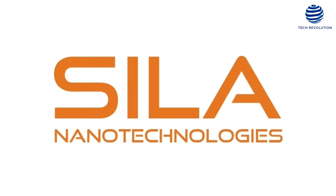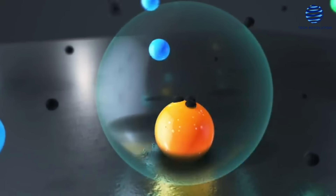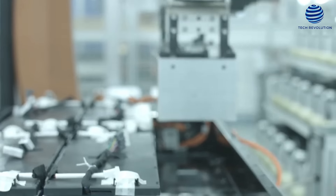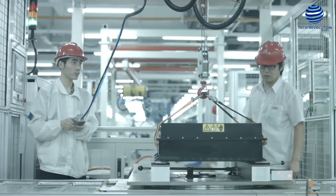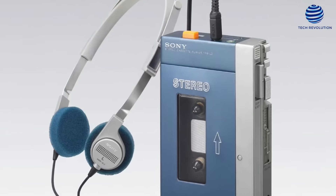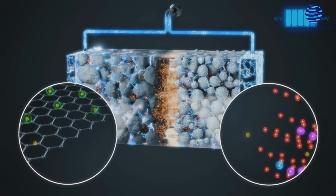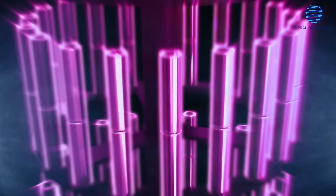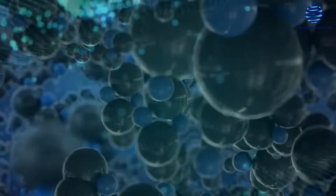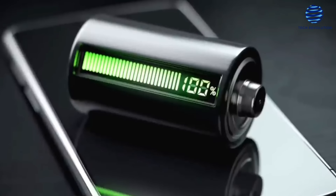A startup named Sila Nanotechnologies has taken things a step further by developing a battery in which nano-engineered silicon replaces graphite in the anode of the battery. The outcome is a more efficient battery and one of the most significant advances in battery chemistry in recent decades — more extraordinary than the debut of lithium- and cobalt-based batteries for the Sony Walkman in the 1990s. The silicon-anode-based battery is poised to be a game-changer, boosting energy density by 50 percent while also lowering prices and providing a safer battery.